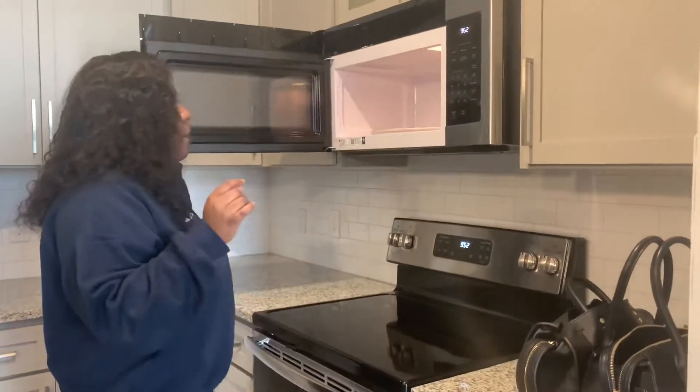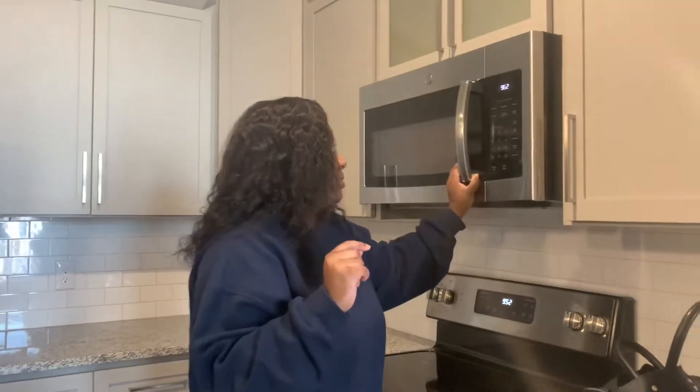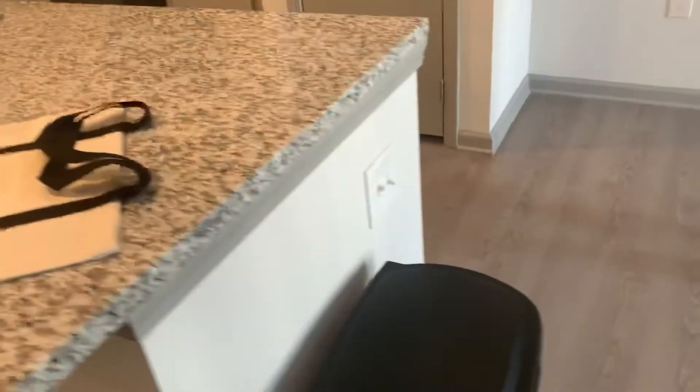Then we have our microwave. I really don't use the microwave because I don't like it, but this is nice. And then we have the oven — I do use the oven. And then we have the pantry for all my snacks and stuff. And the dishwasher — I didn't show you the dishwasher.